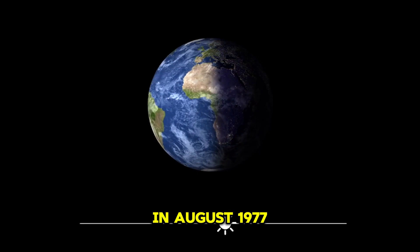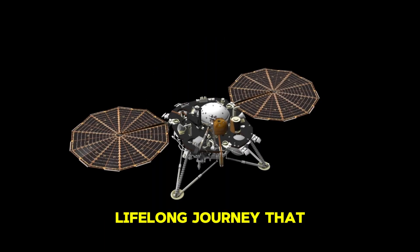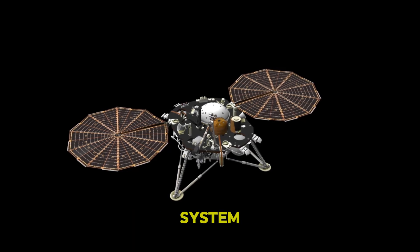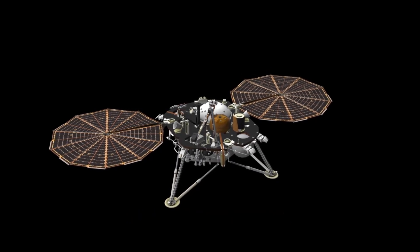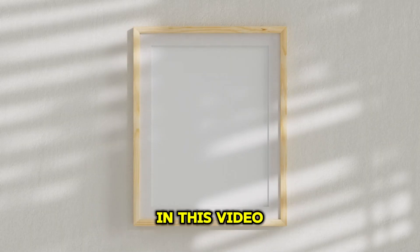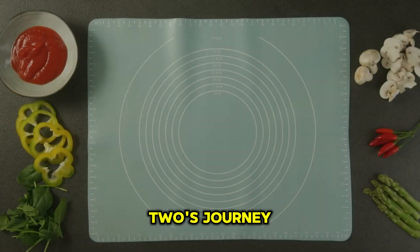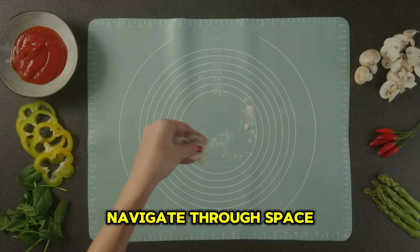Nevertheless, in August 1977, the Voyager 2 space probe began an incredible lifelong journey that would take it all the way through our solar system and beyond. Today, the space probe is some 20 billion kilometers from Earth, but how did it get to this point? In this video, we're going to look at the incredible physics behind Voyager 2's journey and the clever systems it used to navigate through space.